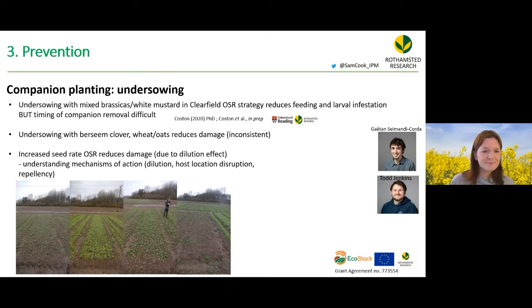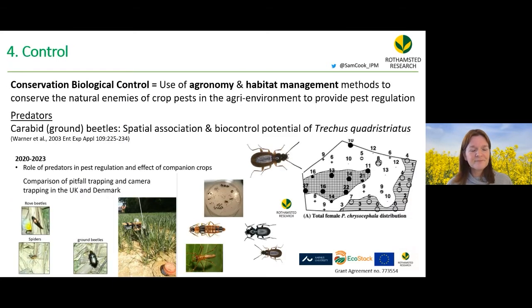The EcoStack project on companion planting mechanisms is led by Gaetan Simard. Moving to control, biological control is considered the way forward — using agronomy and habitat management to conserve natural enemies already in the agro-environment. Early Rothamstead work showed carabid beetles, particularly Trechus, had a close spatial association with flea beetles and strong biological control potential. The EcoStack project is now quantifying the role of predators in pest regulation.